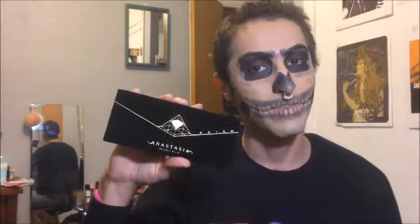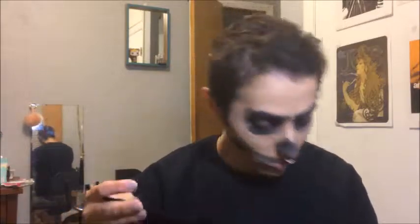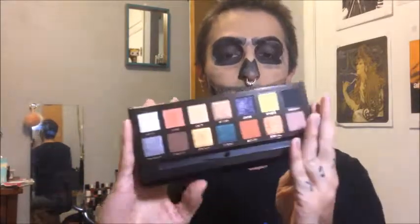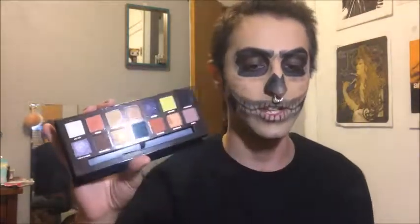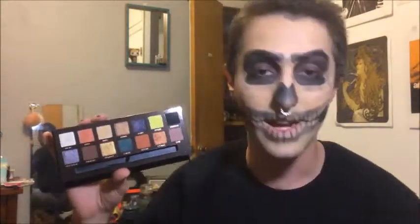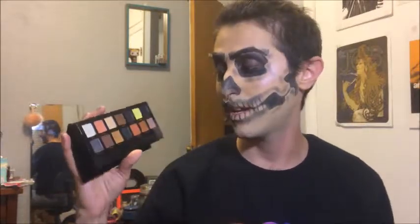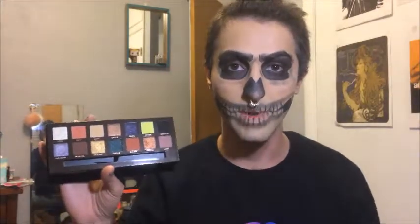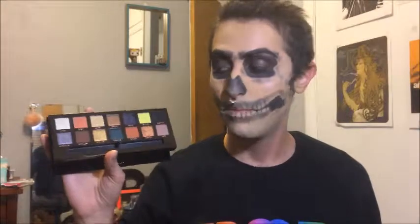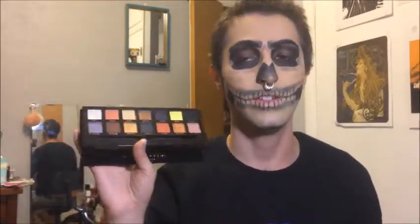From Anastasia Beverly Hills, I got the new holiday palette, the Prism palette. I was really excited to get this. I was watching the shades in Sephora one day and I just knew I had to have it. I got the last one at my Ulta store, so I was really glad to get my hands on it. I have been playing around with this a little bit to see how it works with the Subculture palette from Anastasia as well. So far I like it a lot. It's really, really pretty. I think it's a great palette.